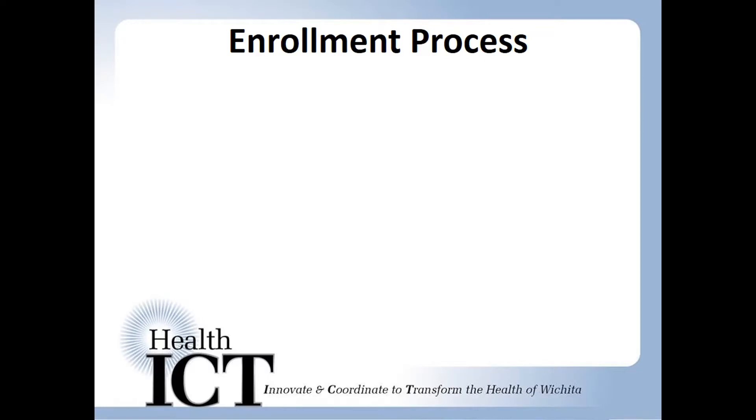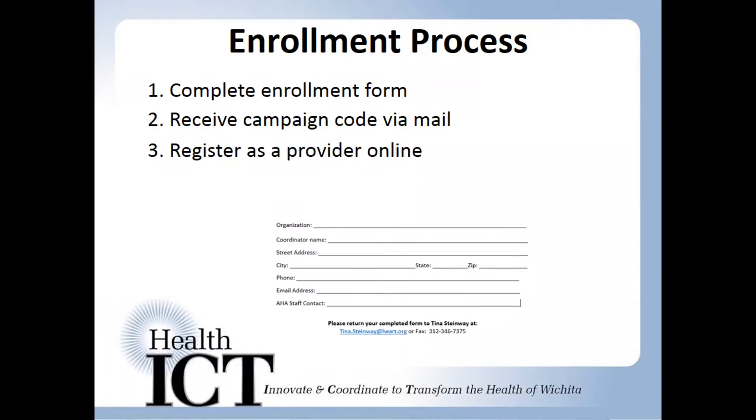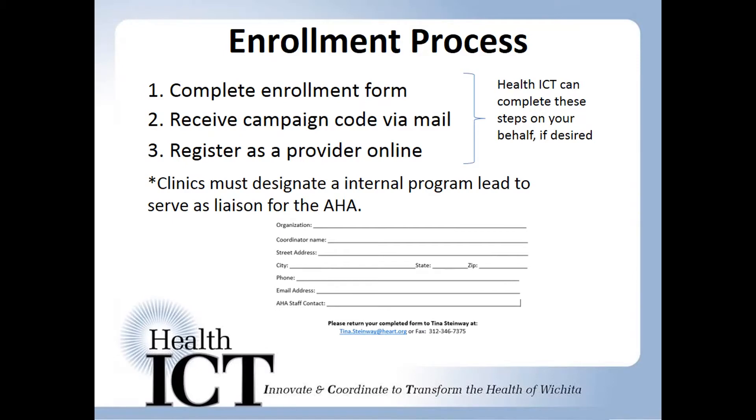The Check Change Control enrollment process is just three quick and easy steps: complete the online enrollment form, receive a campaign code specific to your practice, then use the campaign code to register as a provider. Health ICT is available for free technical support and is happy to complete these steps for you. The only thing you need to do is decide who at your clinic will serve as the liaison to the American Heart Association.